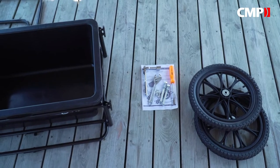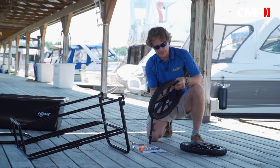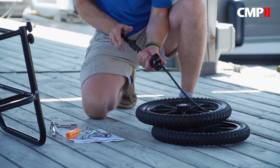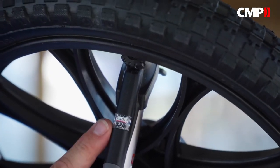Unlike the box store carts, the iCart has big 16-inch pneumatic wheels, which means it will roll over uneven surfaces much better. It also means you've got to put a little air in the tires — DockEdge recommends no more than 35 PSI, just in case it gets left in the sun.